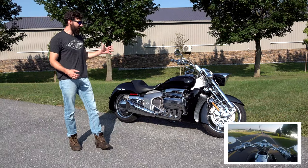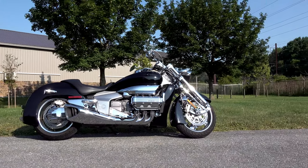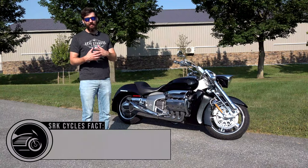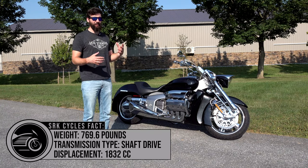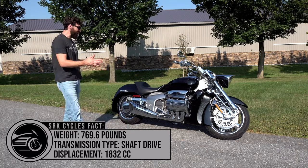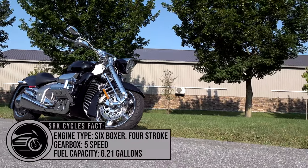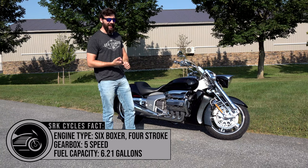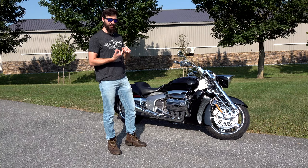This is the legendary Honda Valkyrie Rune. There's somewhat of a debate about how many they actually made — Honda says somewhere around 1,500, although some people say less and some say a little bit more. This is number 47 in the run. Jay Leno owns number one, and Sean from SRK Cycles owns number 39.